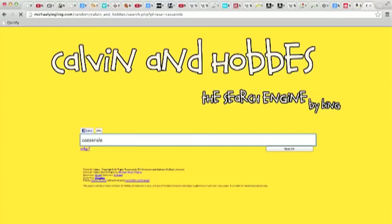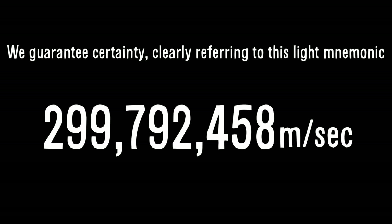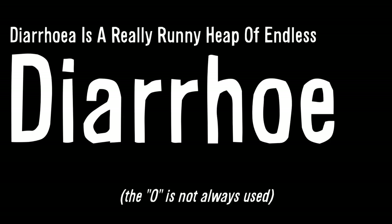As is the searchable Calvin and Hobbes. I shared this on TweetSauce a few weeks ago. Type in a word and you can find every single Calvin and Hobbes comic strip that used that word. Words or phrases that help you remember something are called mnemonics. For instance, if you want to remember the exact speed of light in meters per second in a vacuum, just count the number of letters in each word of this sentence: 'We guarantee certainty, clearly referring to this light mnemonic.' Or if you're like me, your biggest struggle is spelling the word diarrhea — just remember: 'Diarrhea is a really runny heap of endless amounts.'